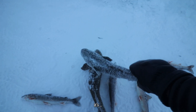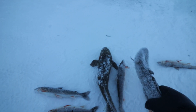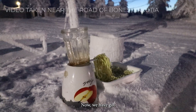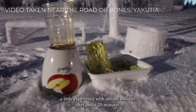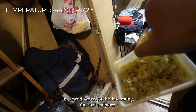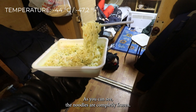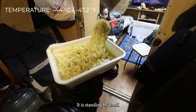We had a little experience with instant noodles. After about 20 minutes, we have got this interesting unusual sculpture. As you can see, the noodles are completely frozen — it is standing by itself.